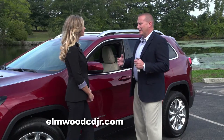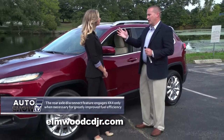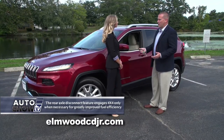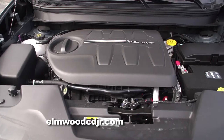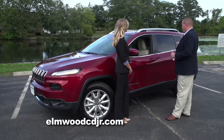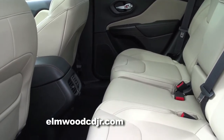Another thing exclusive to the Trailhawk model is the painted bumpers as well as the painted grille inserts. This really makes it stand out. Another cool feature is the hood decal, exclusive to only the Trailhawk model. I can't forget to mention the class-exclusive 9-speed automatic transmission that is under the hood in all models of the Cherokee. That class-exclusive 9-speed automatic transmission allows the Cherokee to achieve low 30s for gas mileage on the highway. Very impressive for this size SUV.